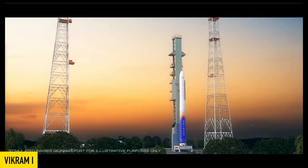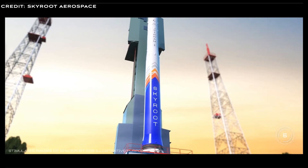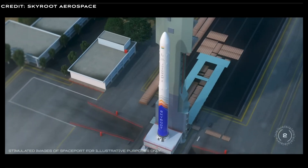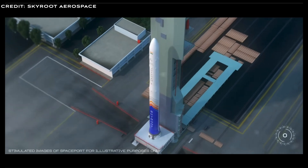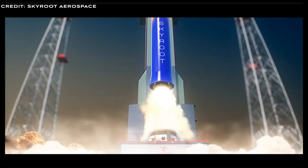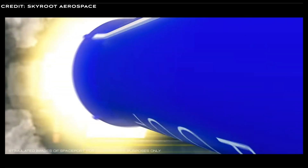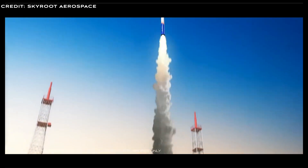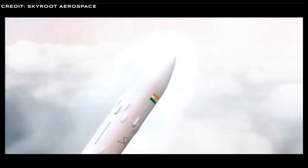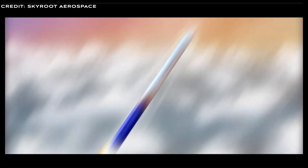Vikram-1 is a seven-story high, multi-stage orbital-class rocket designed to place satellites into low Earth orbit. It includes three solid fuel stages plus a liquid-fueled kick stage designed to serve the small satellite launch market. It's designed to carry up to 480 kilos to low-inclination orbits, and can be assembled and launched from any launch site within 24 hours.